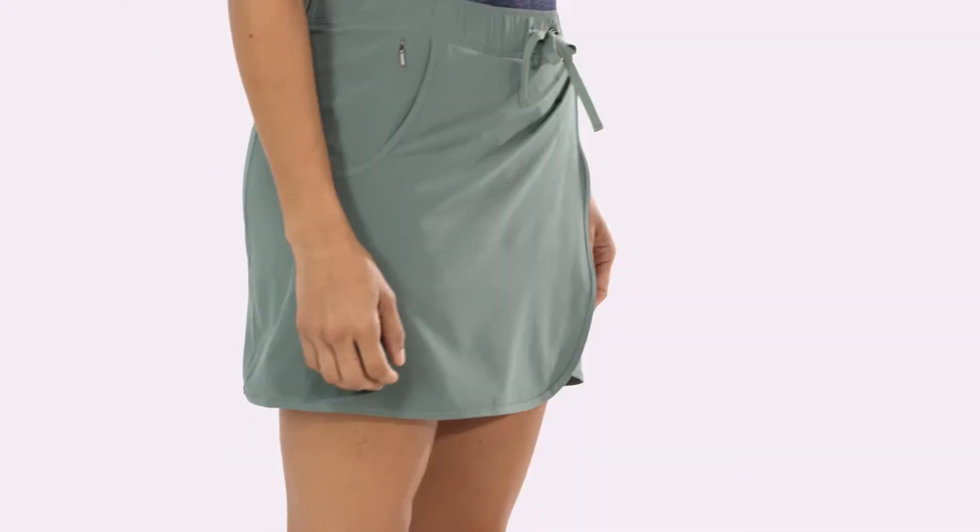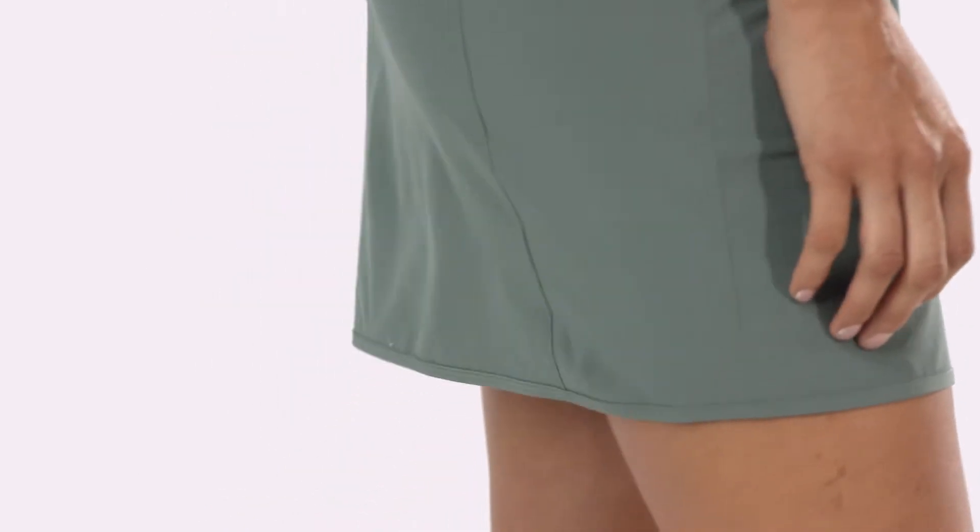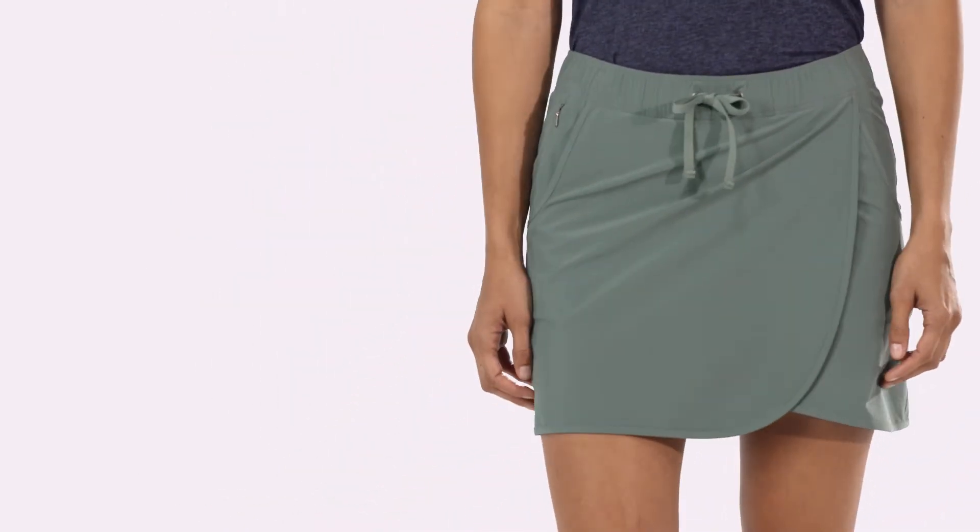A faux-wrapped front and side slit accommodate a higher step while hiking, and the curved hem falls above the knee. The inseam is 4 inches, and the fit is regular.